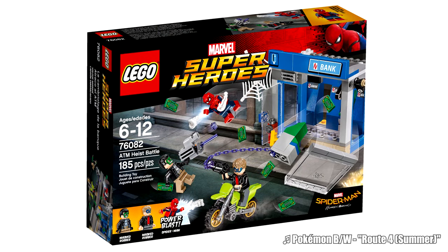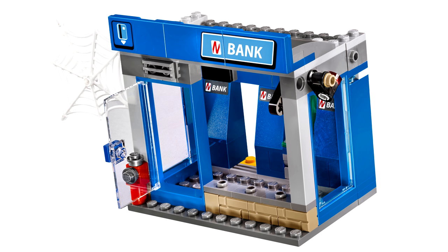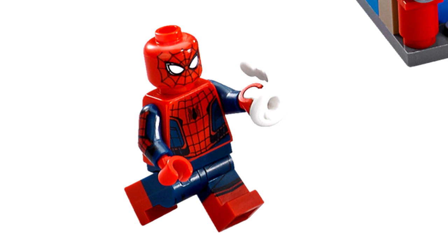The runner up on the list is the ATM Heist battle set, the second Spider-Man Homecoming set. As you can tell from my previous list, I like the buildings, even if they're small — so I actually like the bank in the set quite a bit, and I'm glad they packed it into a $20 size. The minifigures really catch my eye too, with the fake Avengers — they're such a weird design that really stands out. And of course you get the same Spider-Man as Beware the Vulture. I wish it was a new suit design, but it is the cheapest way to get that minifigure.